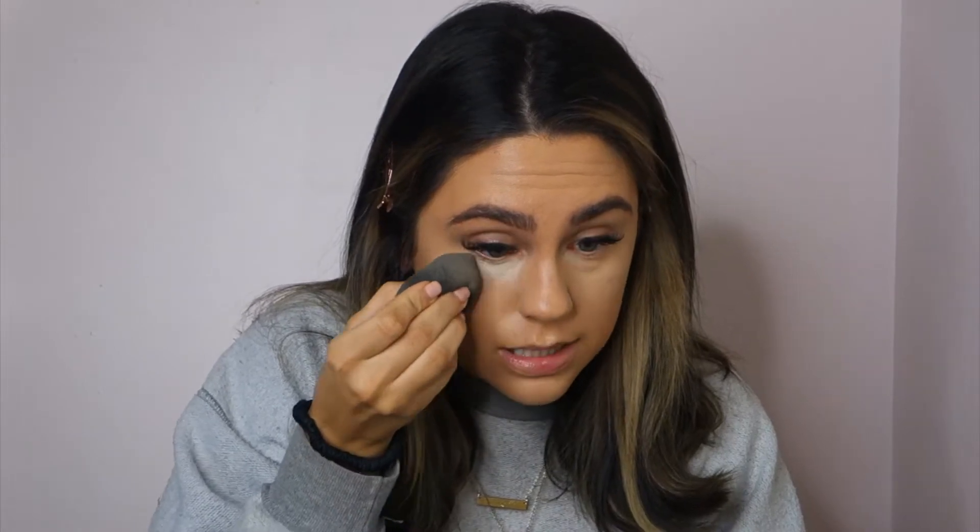That is all blended out. Now I'm going to pick up my Kylie Jenner Translucent Setting Powder — this is my favorite translucent powder. I'm taking the tip of the Beauty Blender, dipping it in powder, and pressing that into the skin. I'm not baking, I'm just setting right now. And I'm also going to set my smile lines — that's the first thing that creases on me.